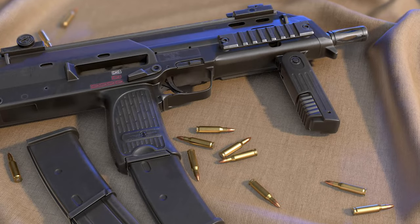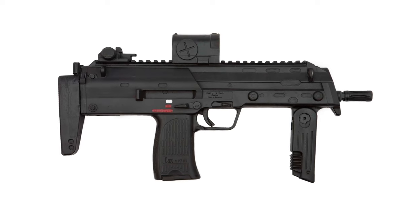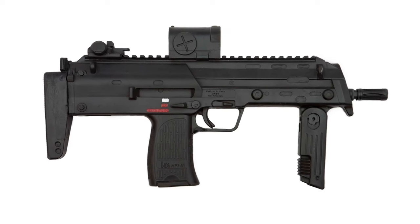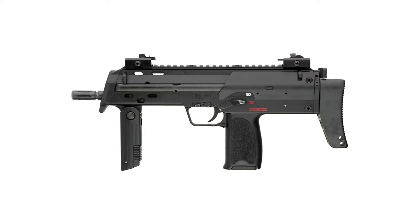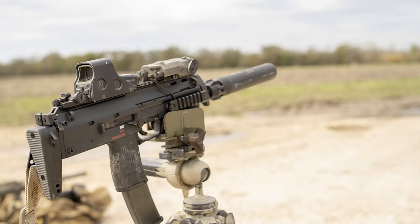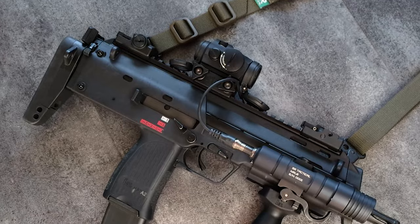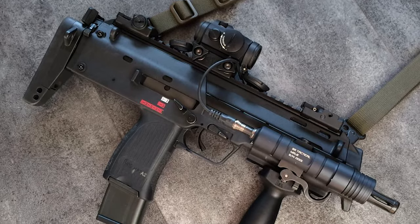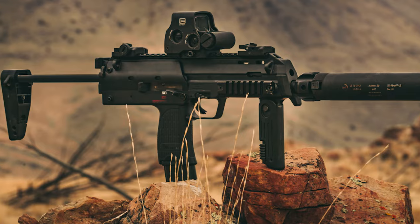The MP7 uses a 4.6x30mm round developed for the gun and is designed to provide maximum penetration of body armor with an effective range up to 200 meters. The weapon can be fitted with 20, 30, or 40-round magazines. The MP7 is used by a number of special forces units worldwide and was reportedly used in the 2011 Abbottabad raid that killed Osama Bin Laden, although it was not the weapon used to kill Bin Laden himself.